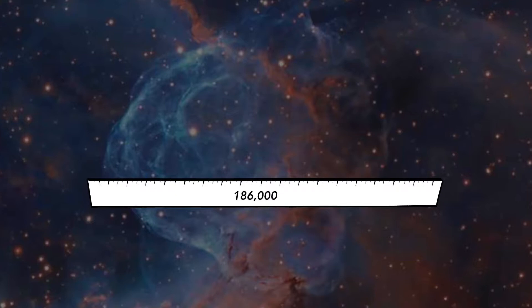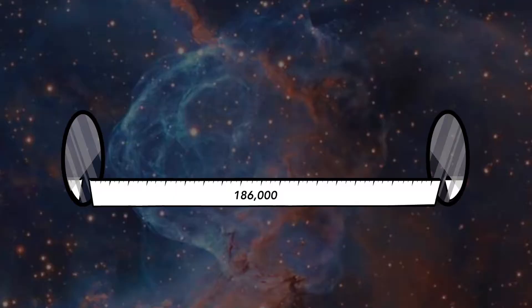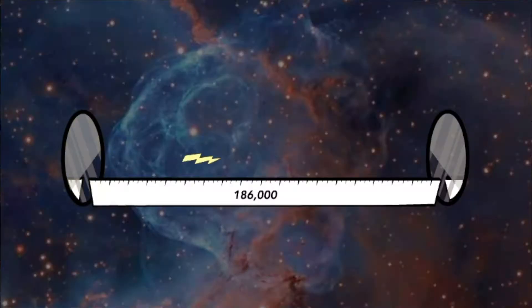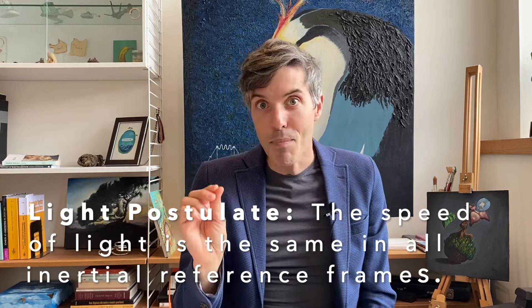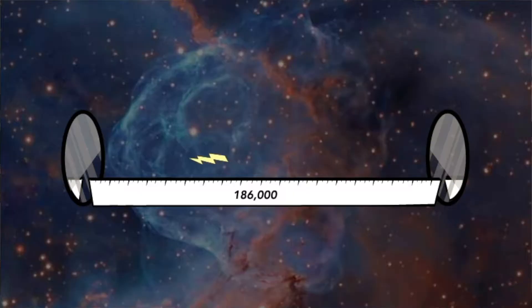We begin with an extremely long ruler — 186,000 miles long. On each end of the ruler, at the bottom and at the top, we'll place a mirror. A bulb flashes on one side of the ruler, and a light beam travels from one side to the other. How long does it take? It takes exactly one second. Light beams travel at 186,000 miles per second in every reference frame. We've set this clock up so that a reflection off the mirror happens once a second — it ticks like a clock, once per second.